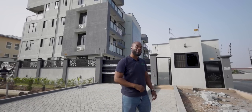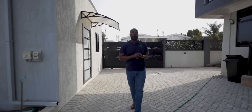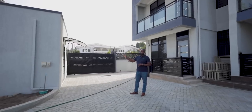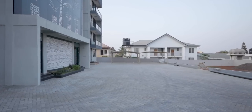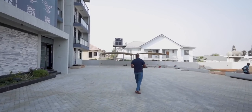Here we are inside the actual development. It's a mix of two-bedroom, two-bathroom apartments. Looking at the security aspect: we've got a security post which is 24/7, security cameras at the front, so you feel safe and secure. In this compound area we have parking for multiple cars.